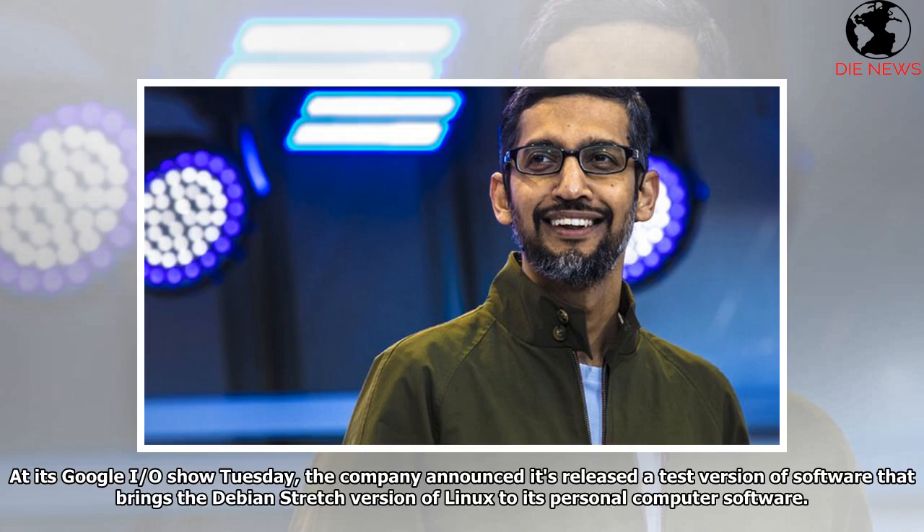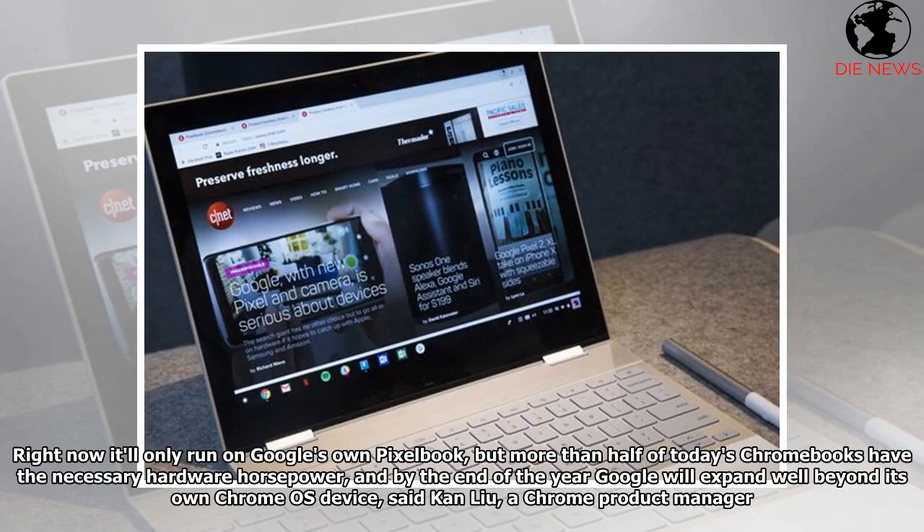At its Google I/O show Tuesday, the company announced it's releasing a test version of software that brings the Debian Stretch version of Linux to its personal computer software. Right now it'll only run on Google's own Pixelbook, but more than half of today's Chromebooks have the necessary hardware horsepower, and by the end of the year Google will expand well beyond its own Chrome OS device, said Kan Lu, a Chrome product manager.